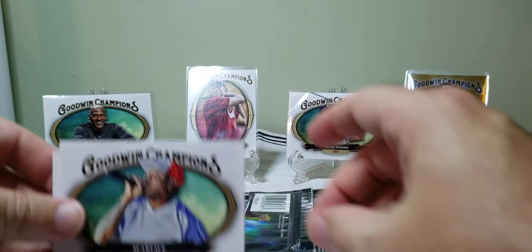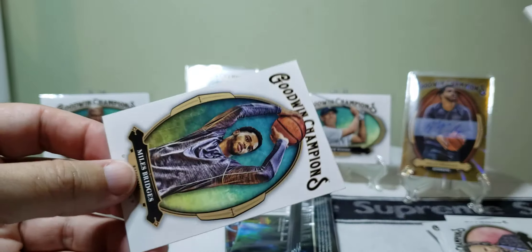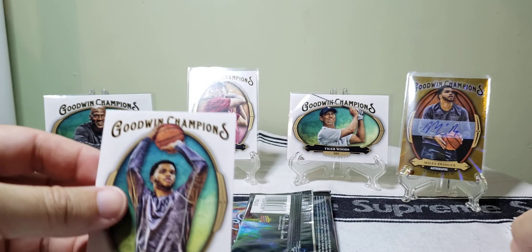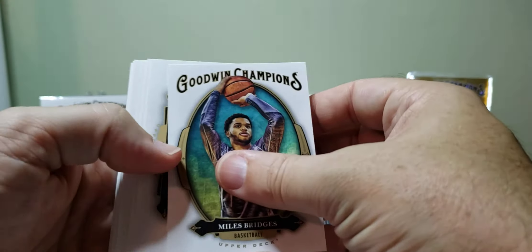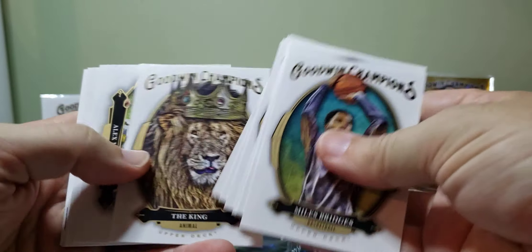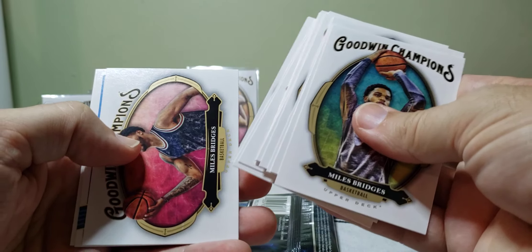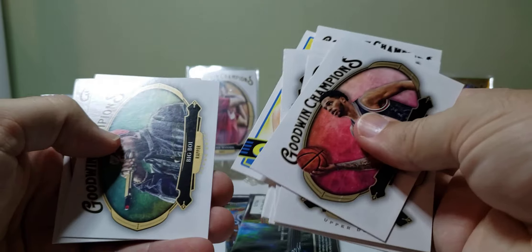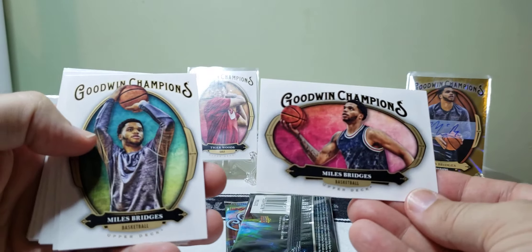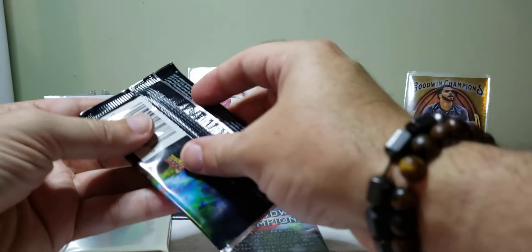I didn't even finish looking to see who else is in here — Scarface. And Miles Bridges again — how many Miles Bridges cards can they put in one box? Because I've gotten him several times already. Now I got RJ Hampton again too. Yeah, there's another Miles Bridges. Okay, so I've got three Miles Bridges cards so far. I hope he's pretty good.